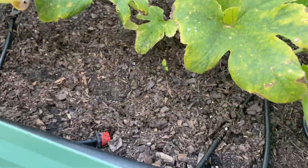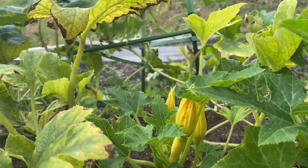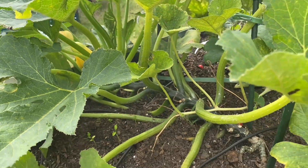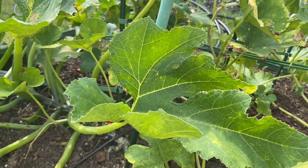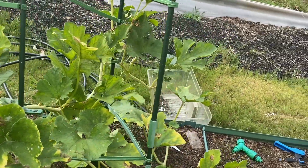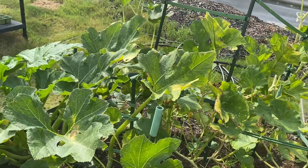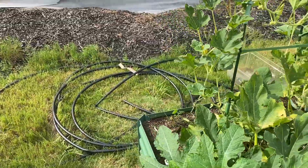I've also got more squash growing down here on this one, and I've got that big one growing back there. I've also got a lot of carrots and such, but I'm just hoping this keeps on growing. I may have to cut back a little bit just to see if it'll bud more.